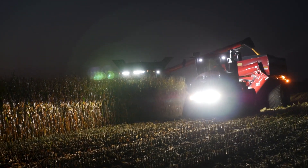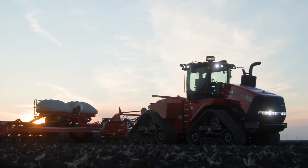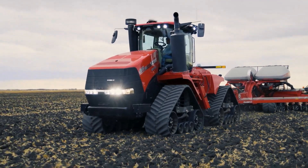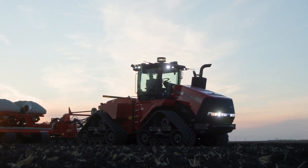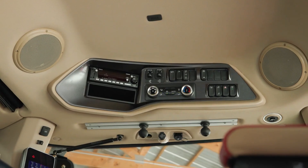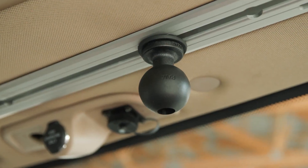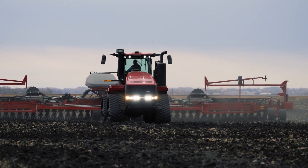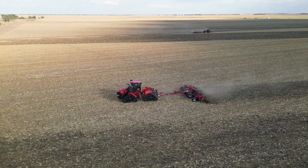The Quad-Track 620 is also adaptable, efficient, and cost-effective, making it a popular choice among busy farms worldwide. Although the initial investment may amount to several hundred thousand dollars, the tractor's productivity ensures a significant return on investment, as it can cover every acre at a fraction of the cost compared to smaller, less powerful alternatives.